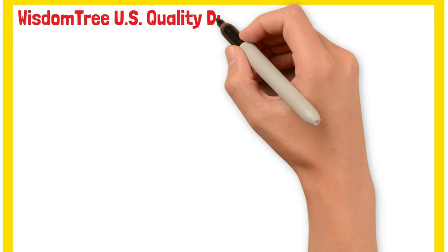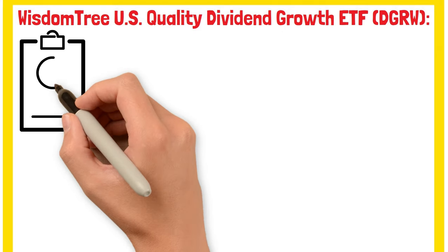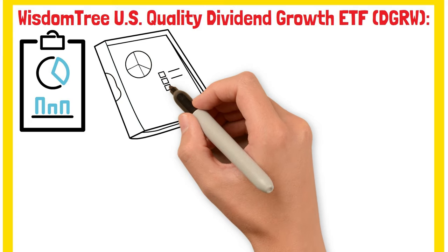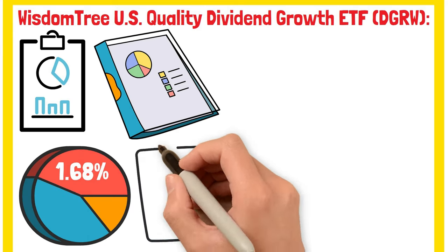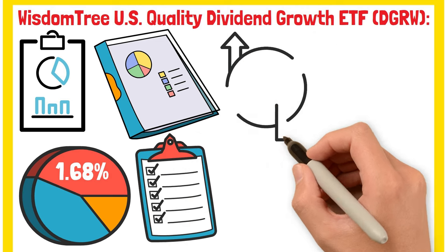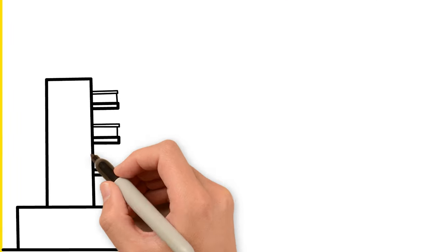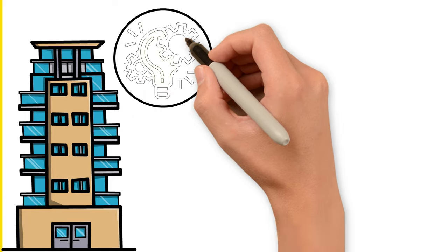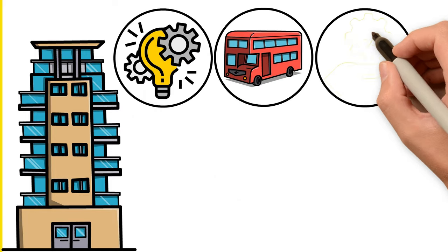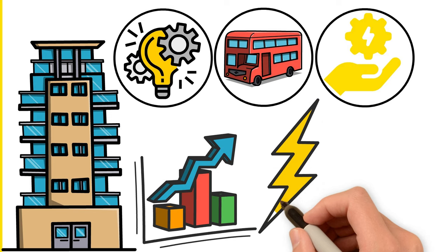The second ETF on our list is the WisdomTree US Quality Dividend Growth ETF, DGRW. This ETF takes a more balanced approach, investing in companies that have a history of paying dividends and growing their earnings. While it has a dividend yield of 1.68%, which is lower than some of the other ETFs on this list, it may offer more potential for capital appreciation over time. DGRW invests in companies within the US infrastructure sector — think utilities, transportation, and renewable energy — a sector poised for significant growth due to government investments and the push for clean energy.